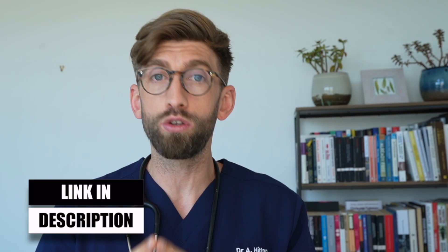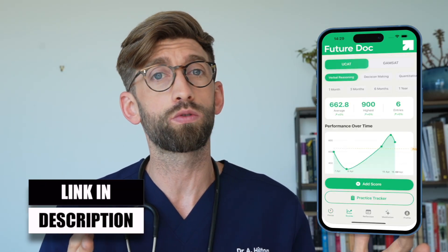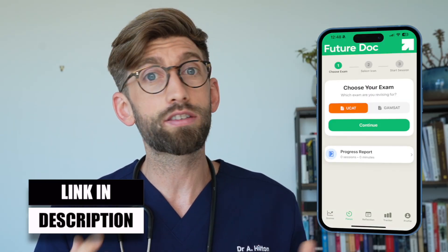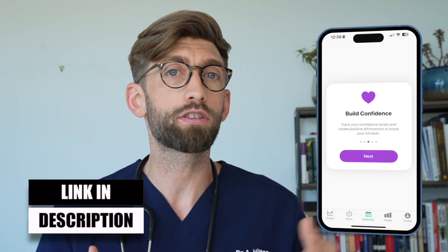Since we're so data-driven, it's really important that we are tracking this stuff. As a free gift to you, if you click the link below, there is a new FutureDoc app where you can track either your UCAT or your GAMSAT scores. There are lots of other features like reflection tools and techniques to help you stay calm under pressure.